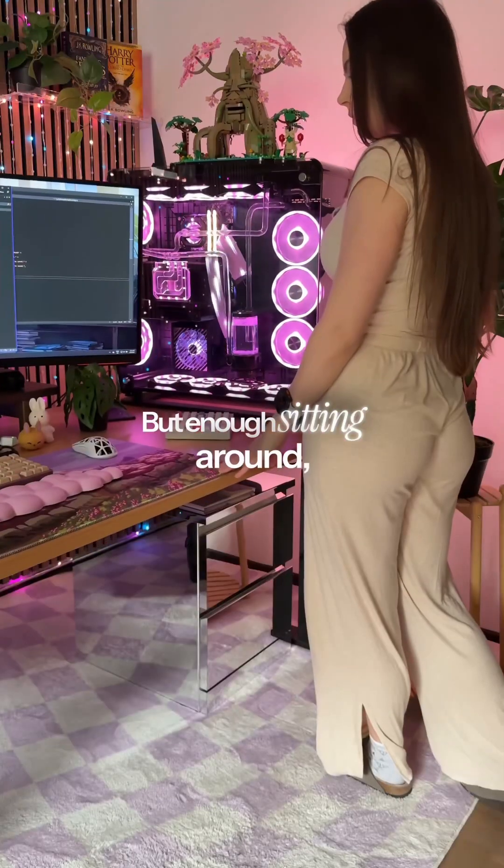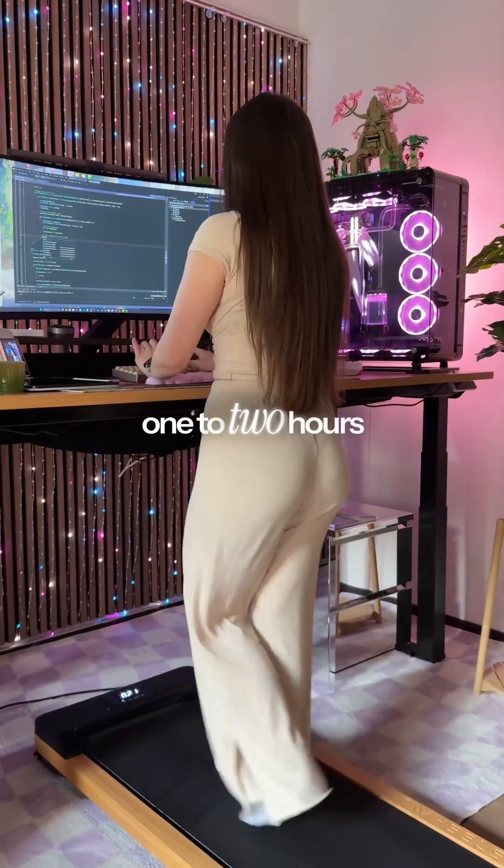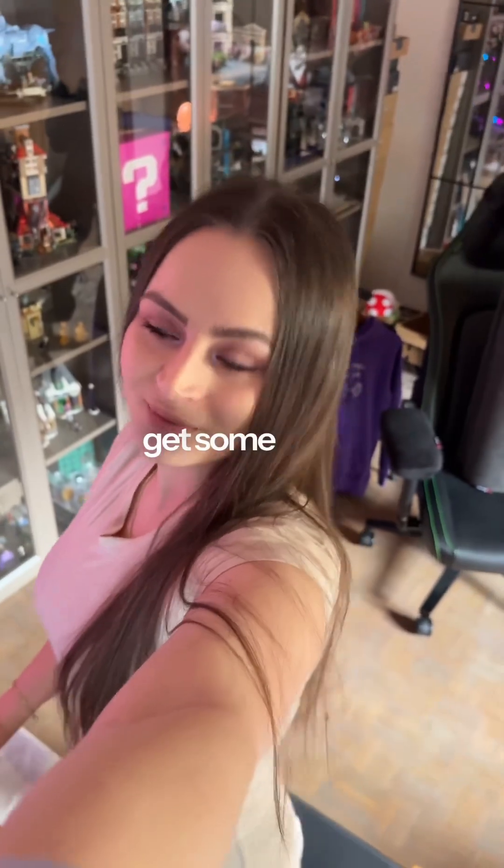But enough sitting around, it's time to actually stand up. I have a walking pad, so I love to use it for around one to two hours a day so that I get some steps.